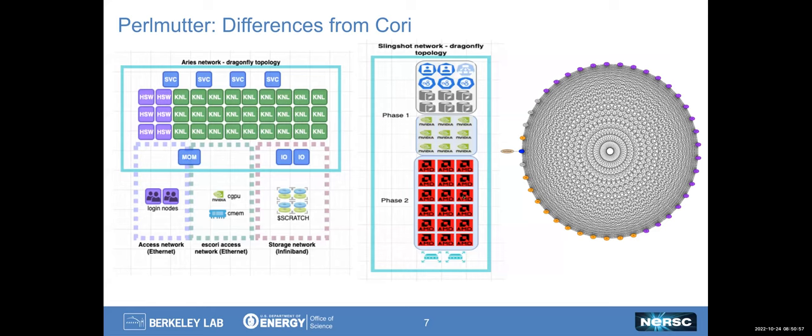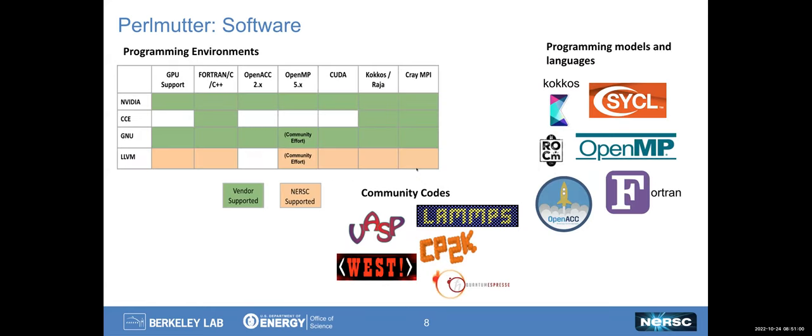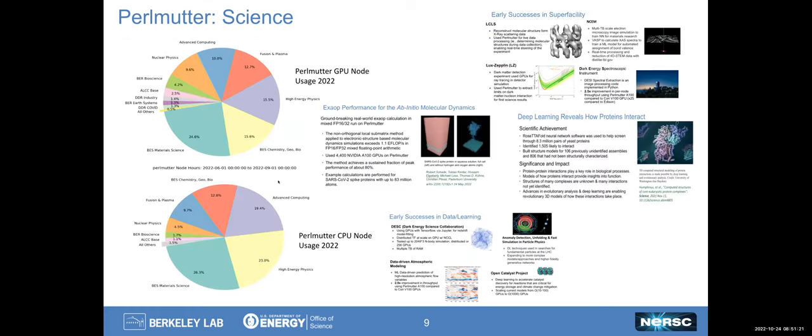In terms of software, we have a really rich set of programming environments that we support, as well as programming models and languages, all of which are brought together to support the community codes that we support.